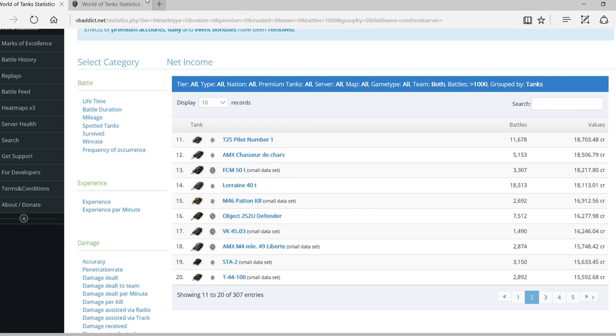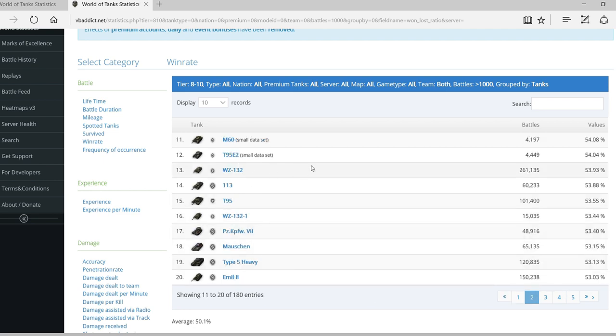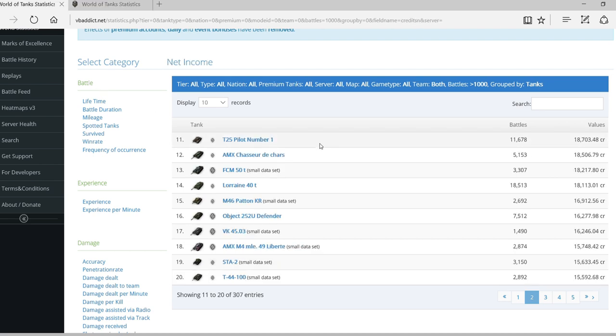That got me thinking, so I looked at the overall ranking of tier 8 to 10 vehicles by win rate, and the trend continues there too. The Object 907 is not very new but isn't one of the older tanks either. The Maus has been recently updated, the IS-5 is a pretty new tank, even the Object 260 and T55A are not that old. Then on the second page we see the Panzerkampfwagen VII, the Maus, Type 5 Heavy, and the Emil — all pretty recent additions.